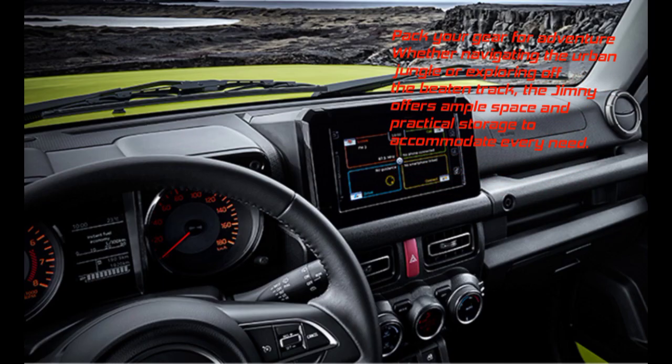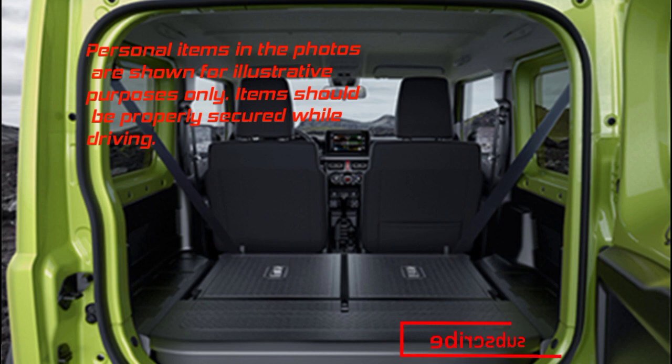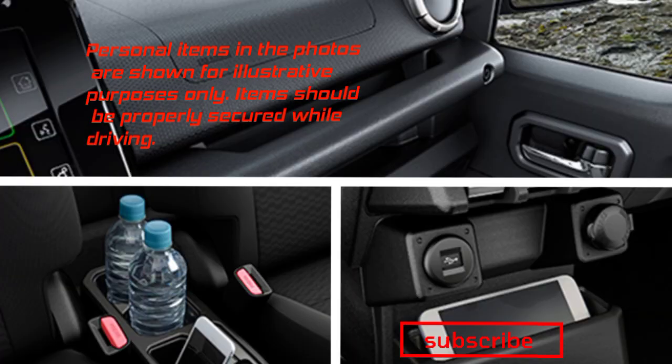Pack your gear for adventure. Whether navigating the urban jungle or exploring off the beaten track, the Jimny offers ample space and practical storage to accommodate every need. Personal items shown in photos are for illustrative purposes only and should be properly secured while driving.